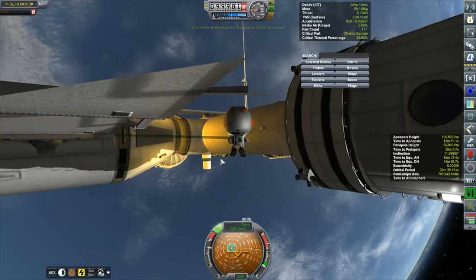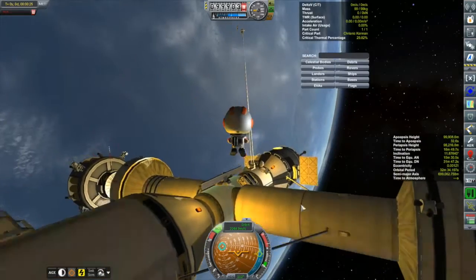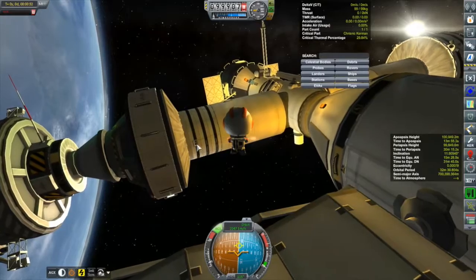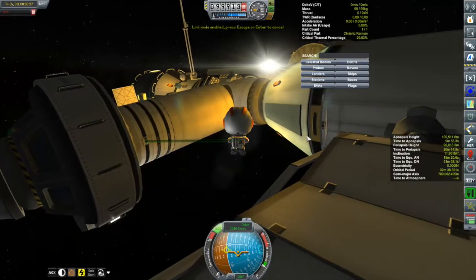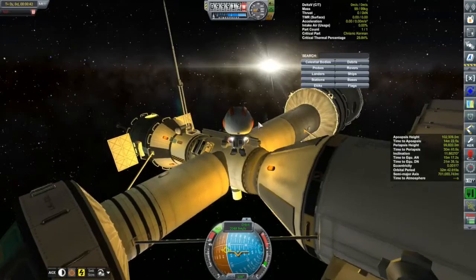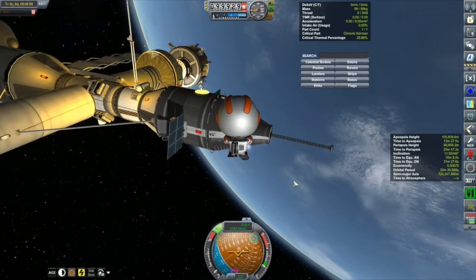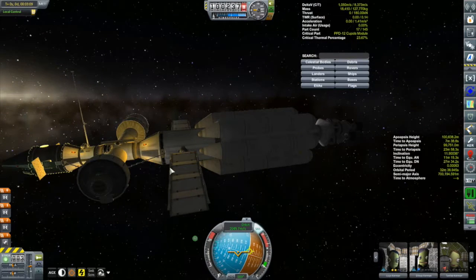Also coming up in this episode, besides the space plane, will be the launch of the Kegel 7. The Kegel 7 is also part of the Eve mission - it's going to be a Gilly lander. I'll let you know right now it doesn't go without incident. It's not a disastrous thing, but one of those little annoyances in the planning process that I have to work around. We'll get to that in more detail when we get there.